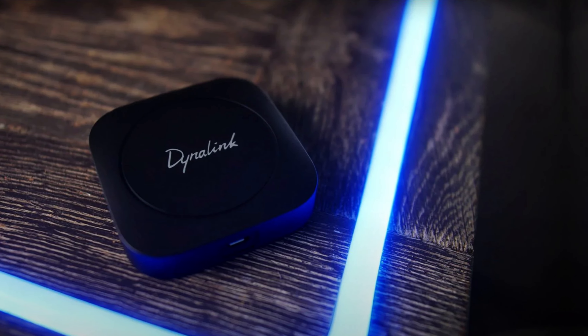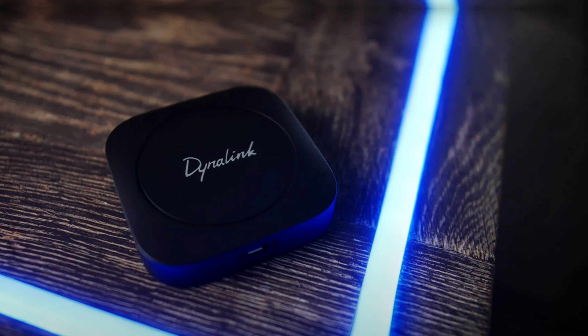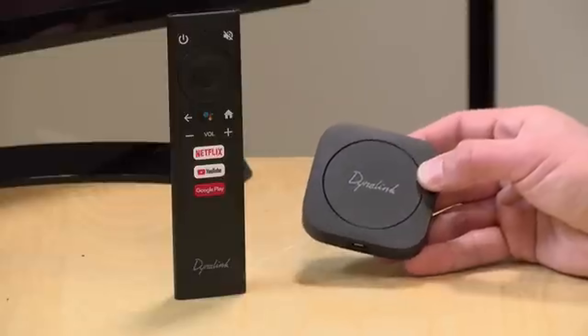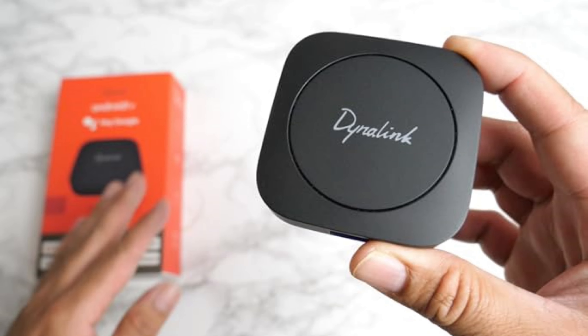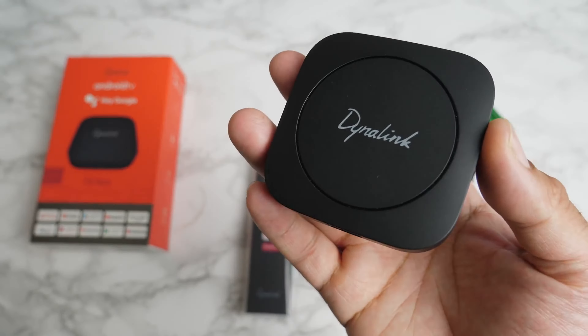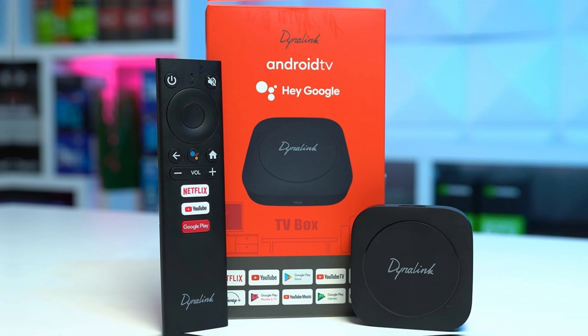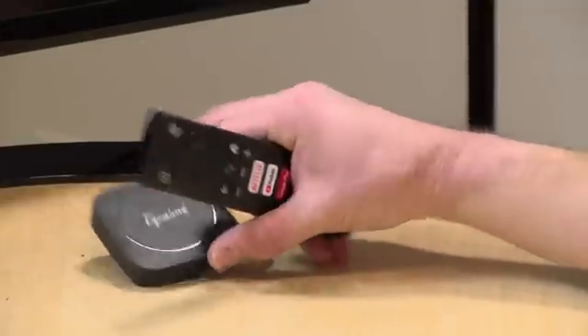Compared to options like the Amazon Fire TV Stick 4K, this box offers a more user-friendly experience thanks to its Google OS. Navigating through apps feels intuitive, allowing you to find your favorite content quickly. Voice control makes searching even easier, letting you launch apps or play shows hands-free. While some might notice a lack of storage, it doesn't diminish the overall streaming experience. You can expand storage with USB drives or SD cards, keeping the interface simple and clutter-free.